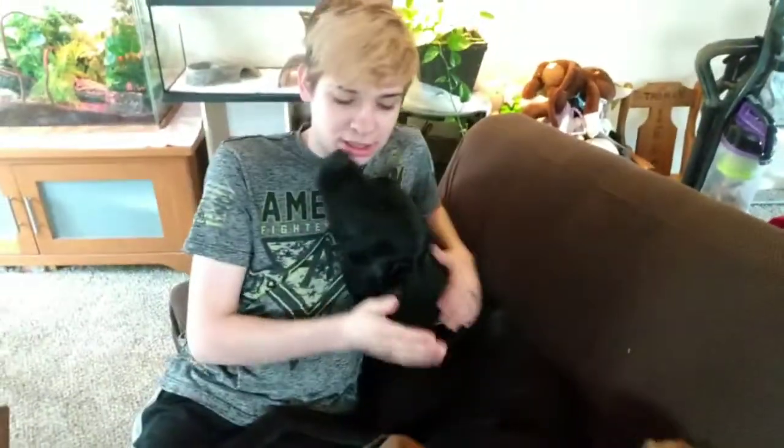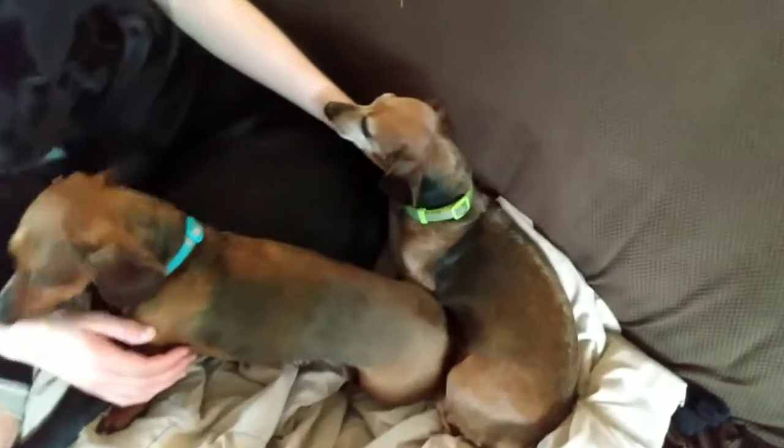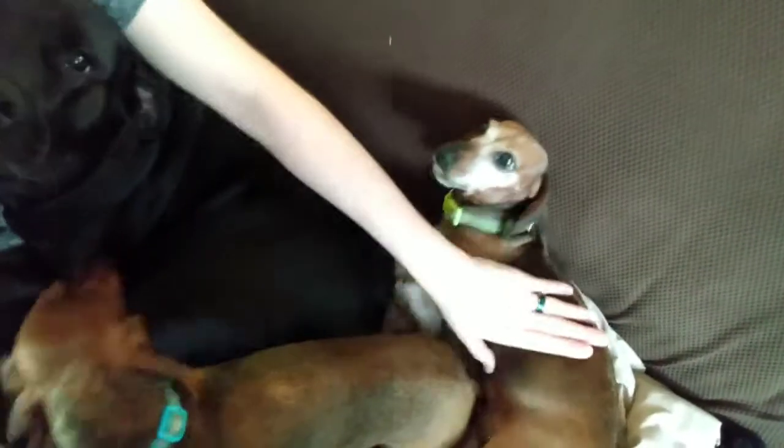Now to my puppies. This is my youngest — her name is Davina. This is my second youngest — his name is Sebastian. And this is my old grandma; I've had her for 12 years and her name is Izzy.